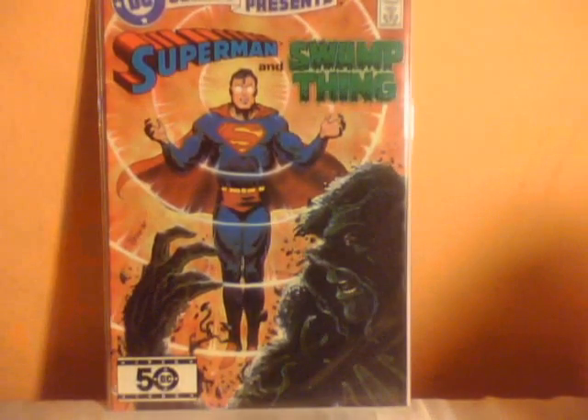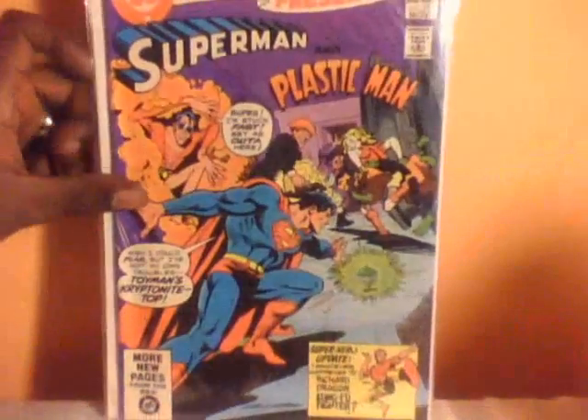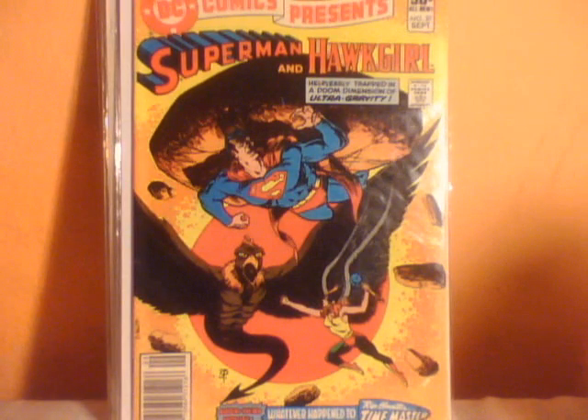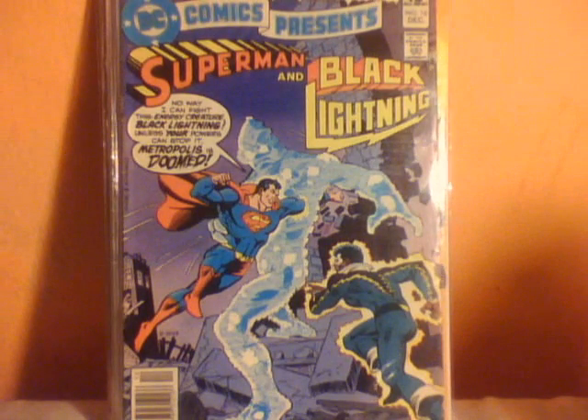Let's end with my DC comics. I've been collecting these DC Comics Presents — these are the Superman team-ups. Issue 85 with Swamp Thing, number 76 with Wonder Woman, issue 39 with Plastic Man, issue 37 with Hawkgirl, and last but not least, Superman teaming up with Black Lightning — this is issue 16.